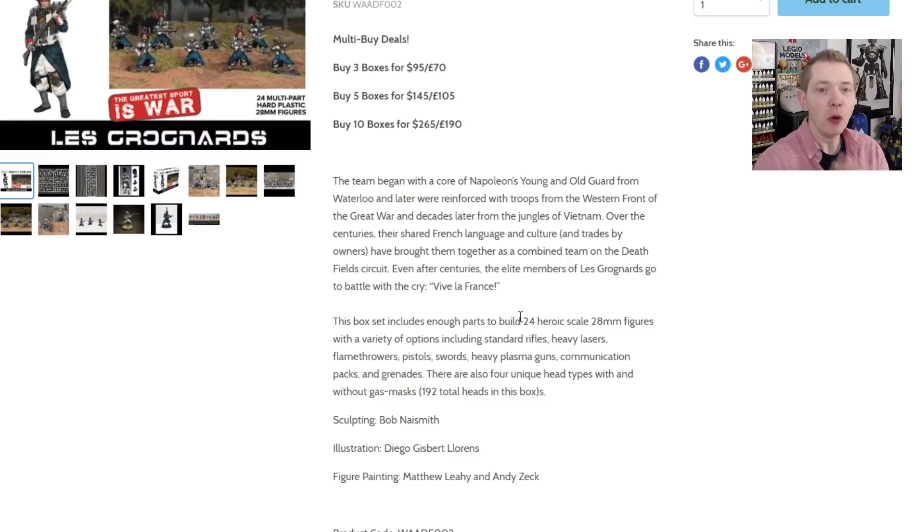You get 24 models in here at a $35 price point. The only point of improvement I can even see is that you don't get bases — no 25mm round bases or 32mm, whatever you want to put them on. They don't come with the box. That's really the only downside. 24 models, and there are 192 different heads in this box — it's crazy. The weapon options are really staggering as well.